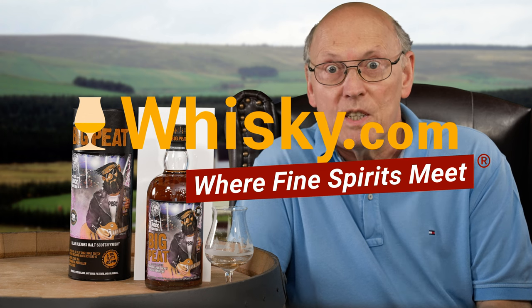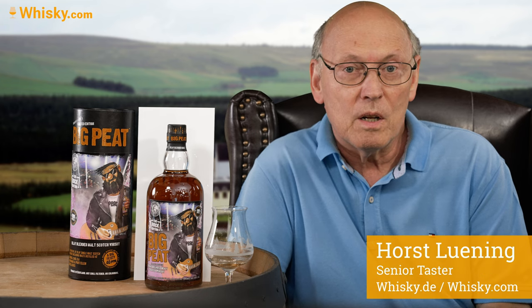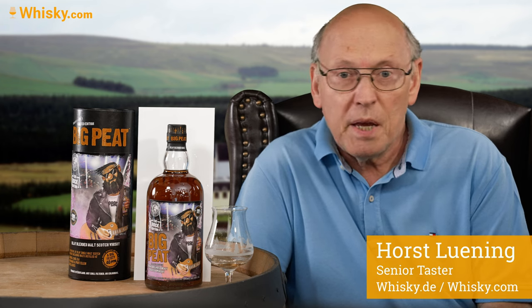Welcome to Whisky.com where fine spirits meet. My name is Horst Lüning. I'm the senior taster of Whisky.com and today we have a new bottle of the Big Pete brand.